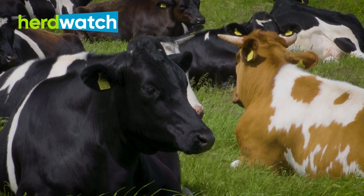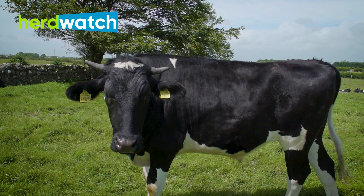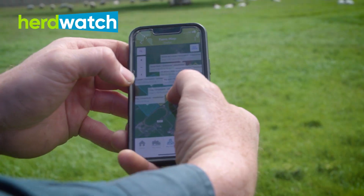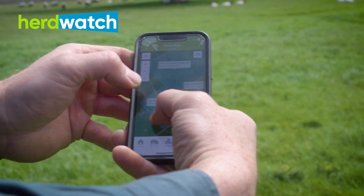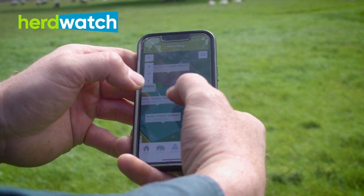I've only started using Herdwatch since our last inspection, but going forward I think it's going to be very beneficial. You just print off the BORBEA inspection report and it's there to hand over. I have all the land marked out on it — it's a very handy tool just to record if you're using pesticides or fertiliser, so you can record what's going where and the amount going in.